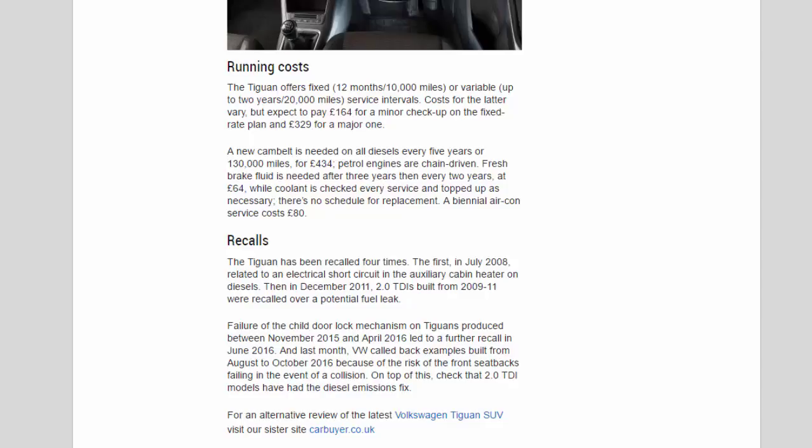The Tiguan has been recalled four times. The first, in July 2008, related to an electrical short circuit in the auxiliary cabin heater on diesels. In December 2011, 2.0 TDIs built from 2009 to 2011 were recalled over a potential fuel leak. Failure of the child door lock mechanism on Tiguans produced between November 2015 and April 2016 led to a further recall in June 2016. VW also called back examples built from August to October 2016 due to the risk of front seat backs failing in a collision. Additionally, check that 2.0 TDI models have had the diesel emissions fix.